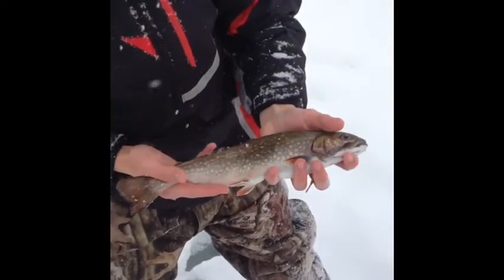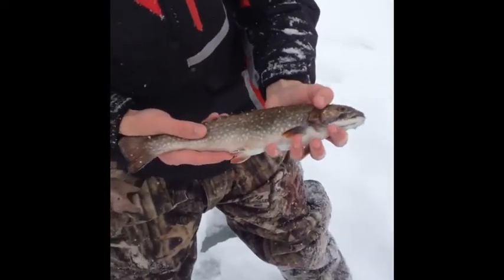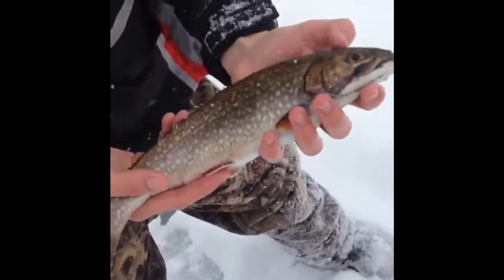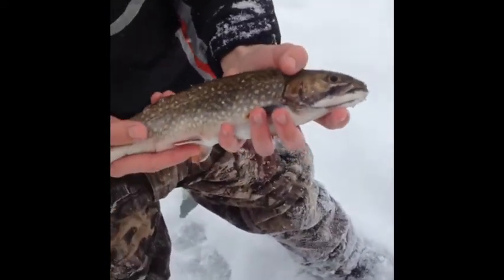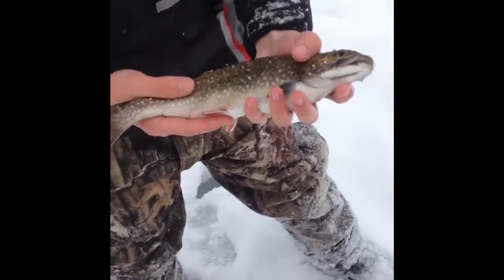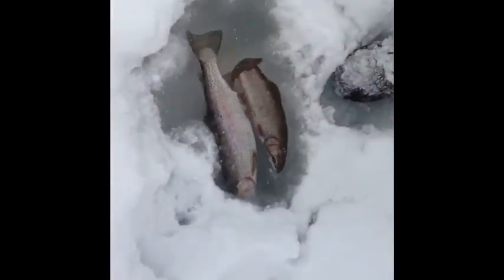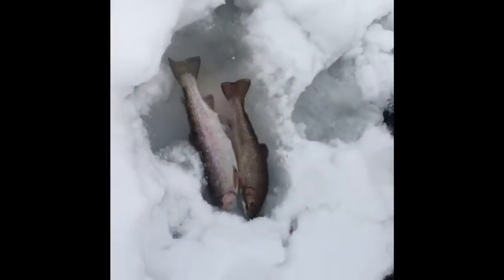I just caught this real nice brookie, probably about 12 inches long. Nice fat stomach on it with beautiful coloration. It's stocked by the state of Massachusetts in this lake that we're fishing at. We've caught this trout and a rainbow - it's been a really, really slow day. Since we're keeping that one, we're going to keep this one too. These are stocked by the state, so they're not native or endangered.